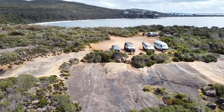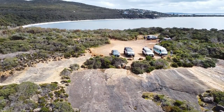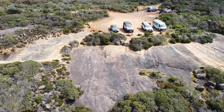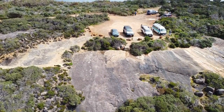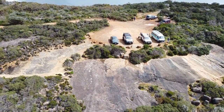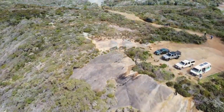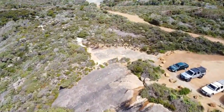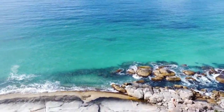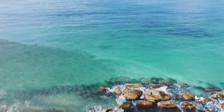Now Good Beach runs all the way from the left hand side past the little settlement of Good Beach all the way out to Mistaken Island, and as we start to swing around here you'll get the first glimpses of the beautiful blue water of Frenchman's Beach, but we'll come back and have a look at Frenchman's Beach a little later in the video.